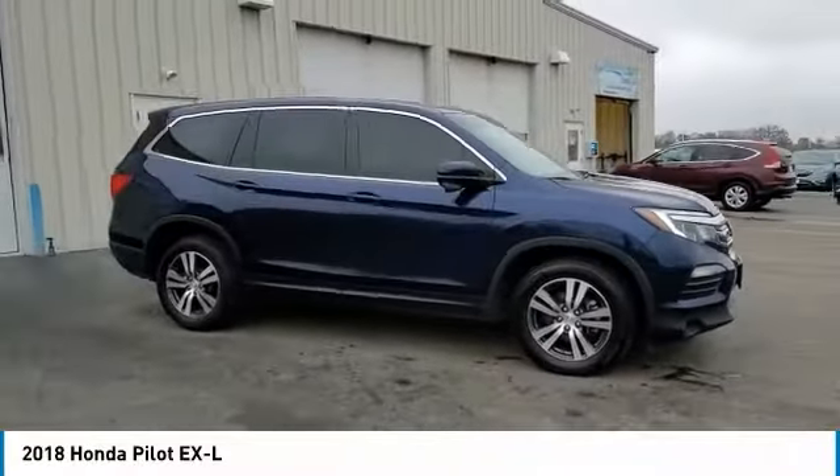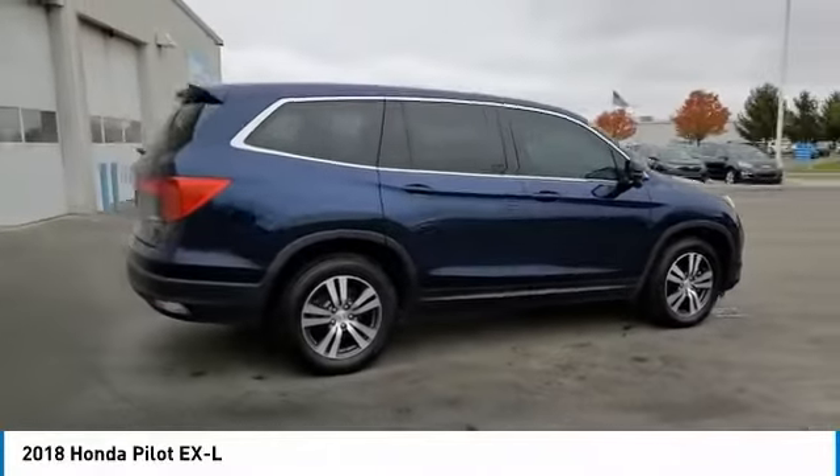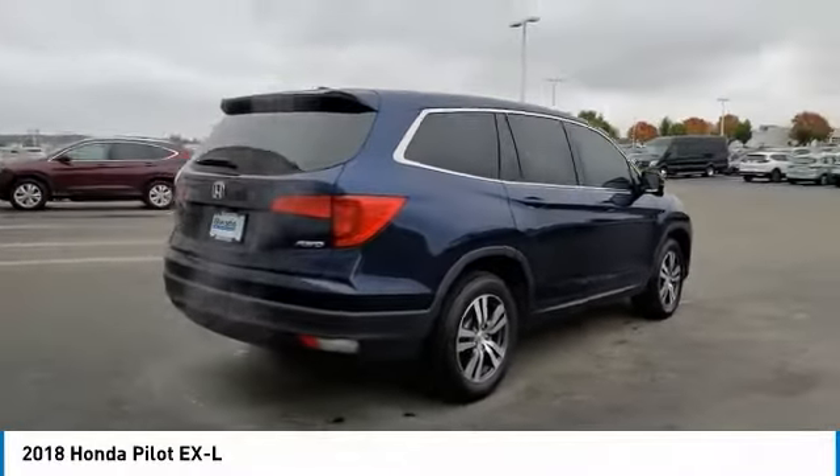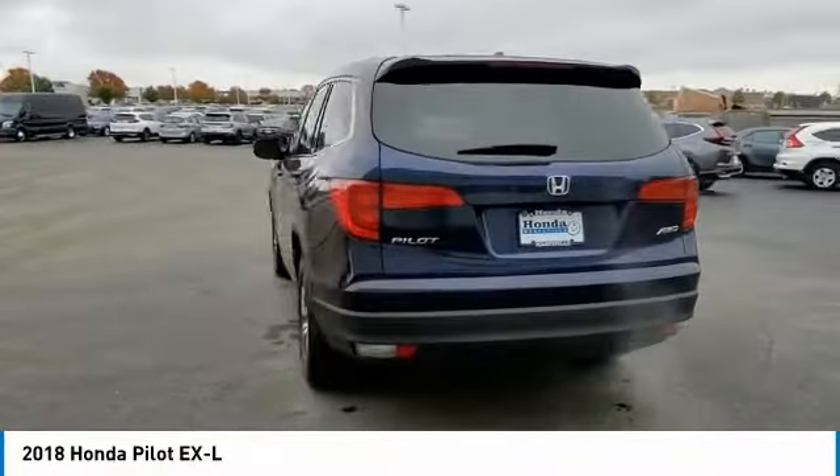Looking for the right vehicle? Check out the 2018 Pilot Optimal Utility — Indulgent Interior, Powerful Performer. You'll be ready for almost anything in the Honda Pilot.